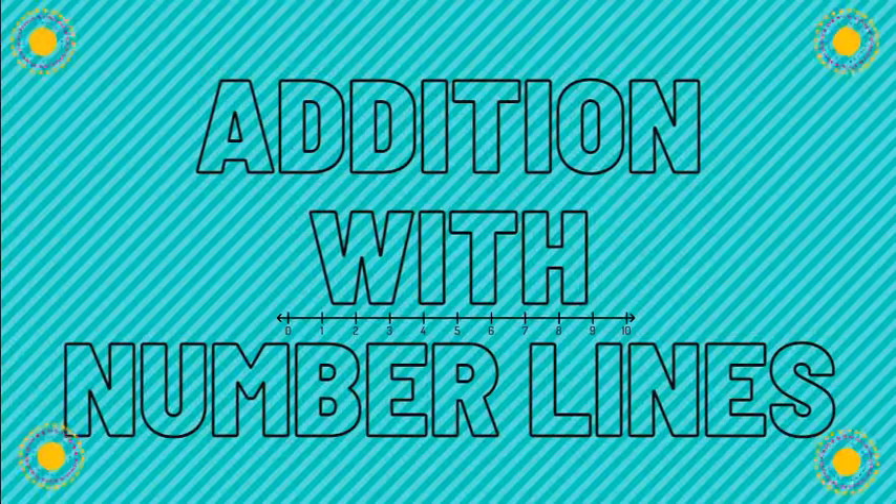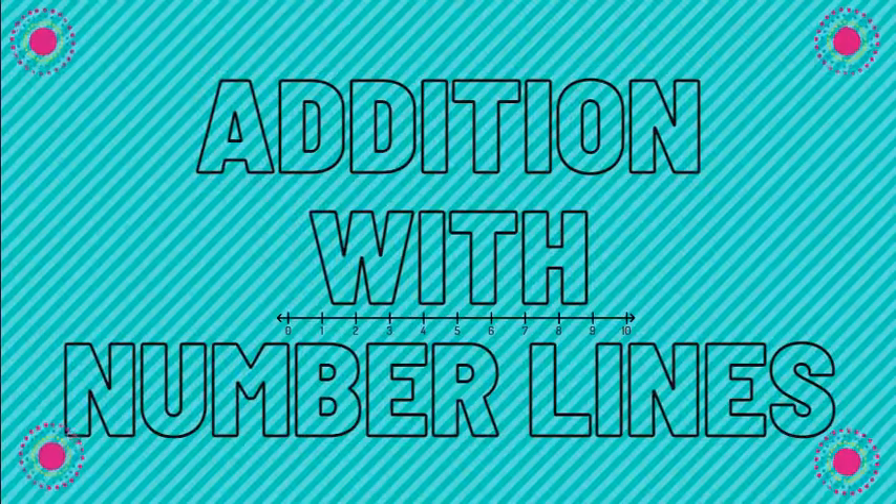Hi friends, it's Miss Tiffany. Today we have a math lesson on adding with number lines. So let's practice some addition.